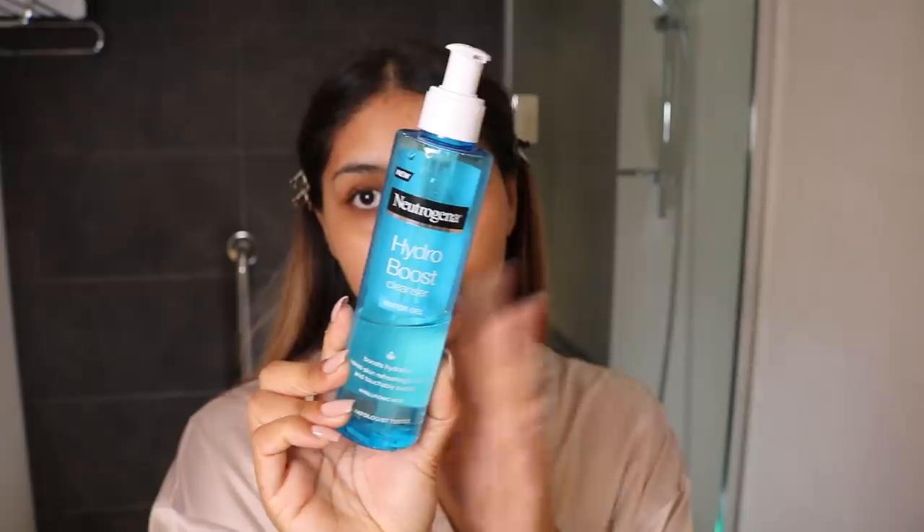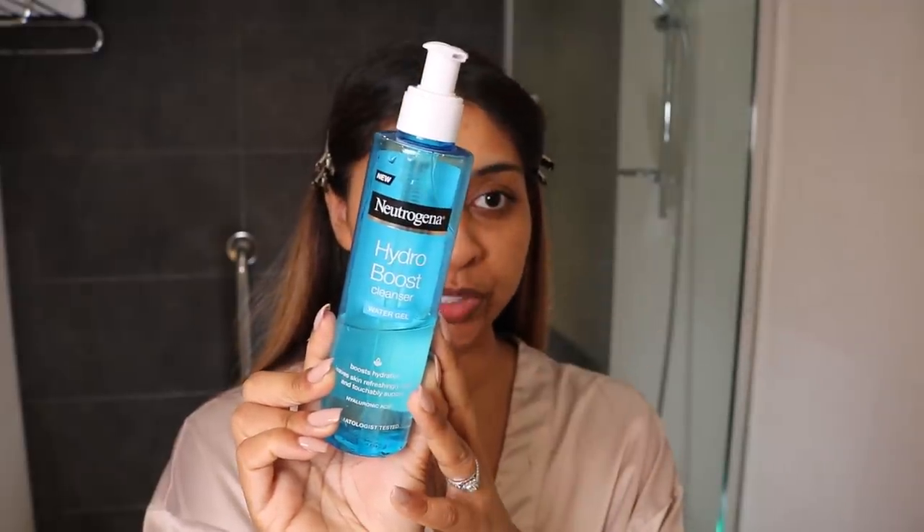Do you guys take vitamins at all? Let me know in the comments below — I want to know because I hadn't been taking any before I started these Hair Crush Gummies. I'm just happy that I'm doing something to help my body from within. The first thing I love is the Neutrogena Hydro Boost Cleanser. It's like a water gel cleanser. It foams up, but it doesn't make my skin feel dry afterwards. And it removes all makeup — it just removes everything so effortlessly.